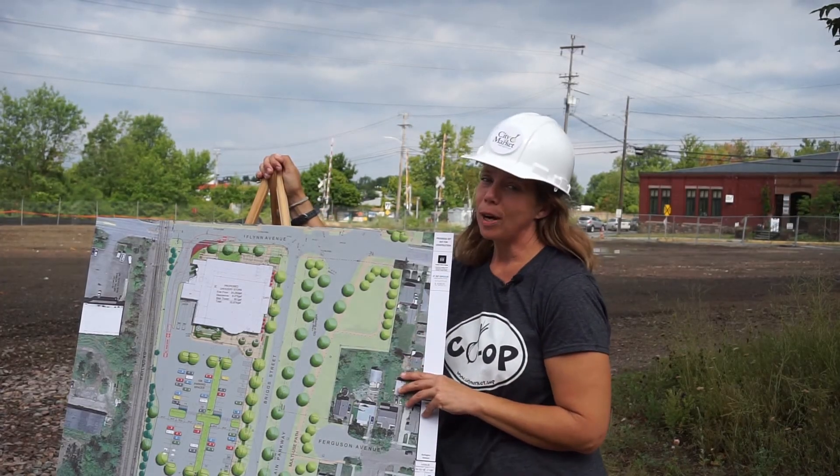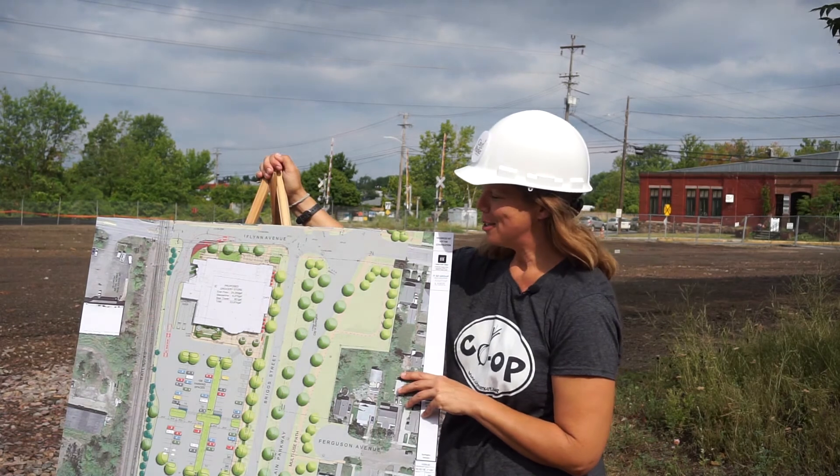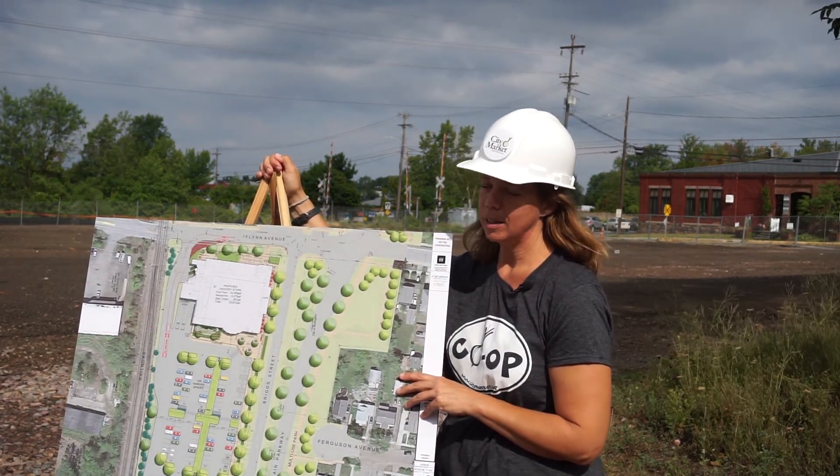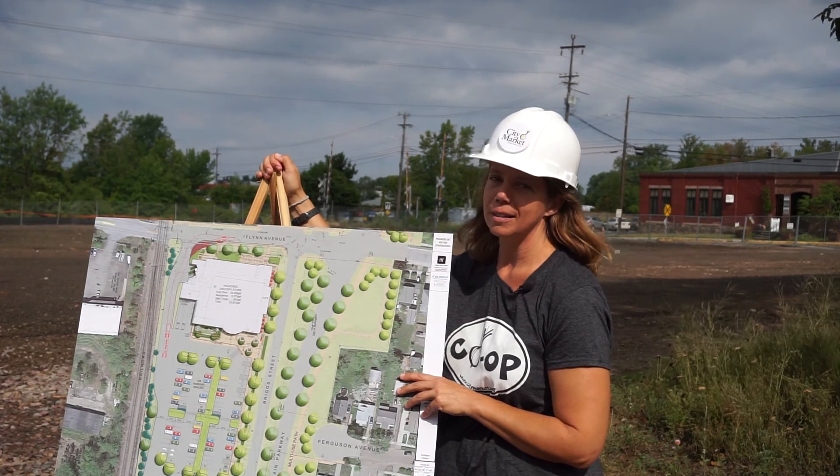We're looking forward to breaking ground this fall and opening our new store next summer. If you have any questions, feel free to be in touch. We're always happy to listen and discuss. Thank you.